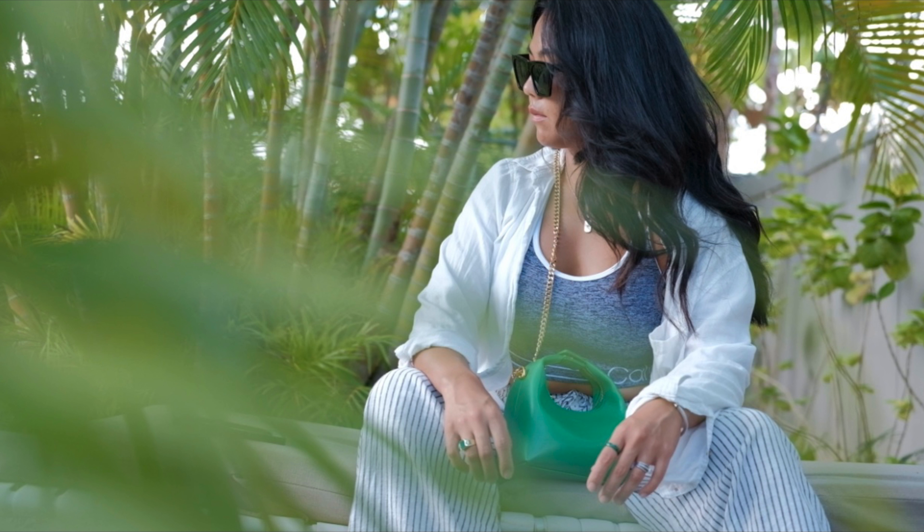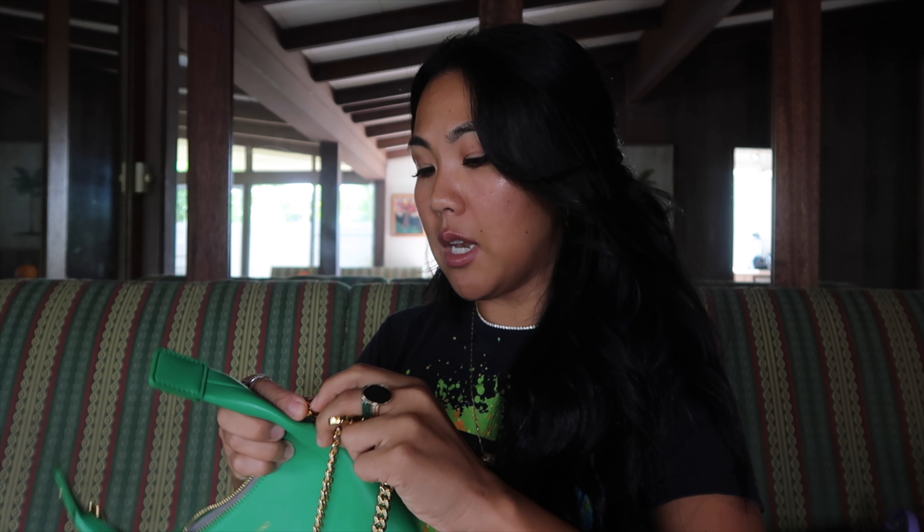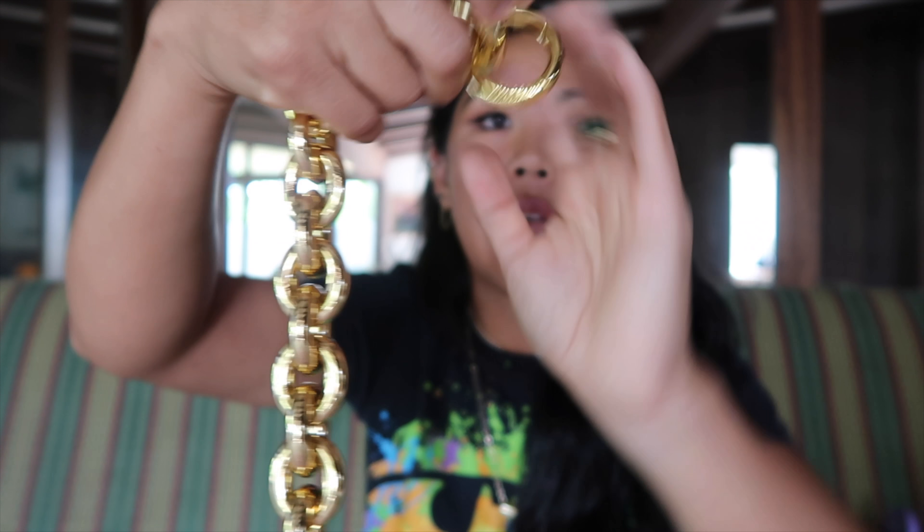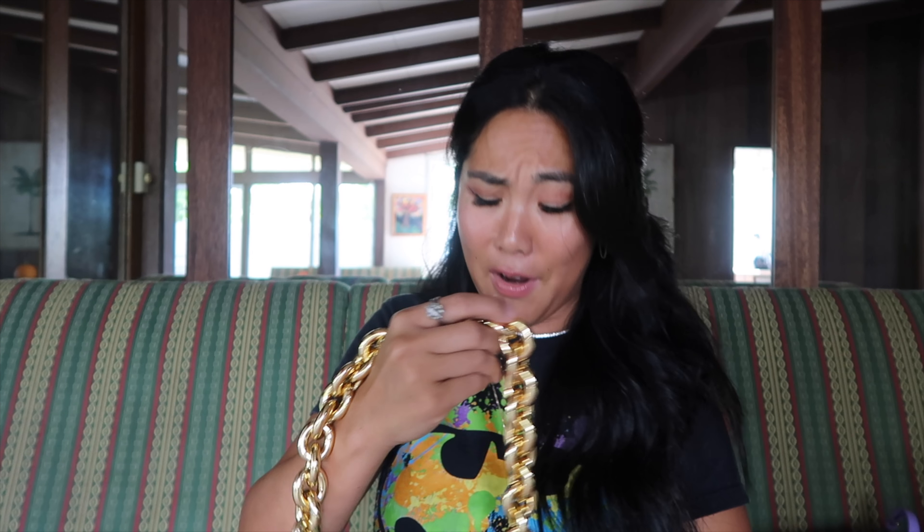These bags are pretty affordable — I believe around the $100 to $200 mark, I'll put the price on screen. I think it's a great price. The bag feels almost like real leather, it's so soft. And what I really like is that unlike pleather, which usually smells like a yucky chemical plastic, this bag has a really nice scent.